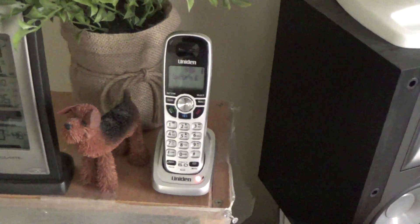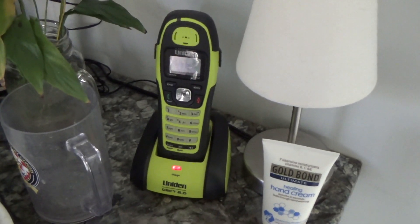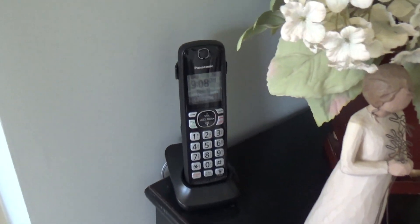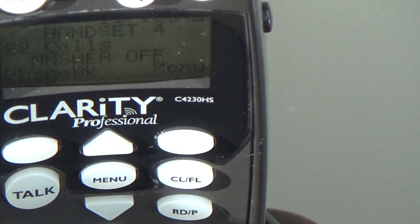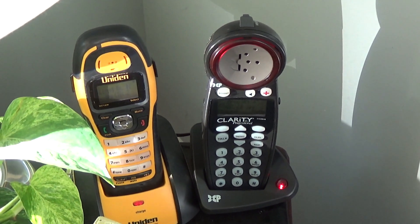Over here there is a Uniden DCX-150, and lastly in the computer room there is another AT&T 210. In the bathroom there is a Uniden DWX207. In the living room there is another Panasonic handset, a Uniden DWX207, and a Clarity 5.8 GHz C4230HS — Clarity Professional.